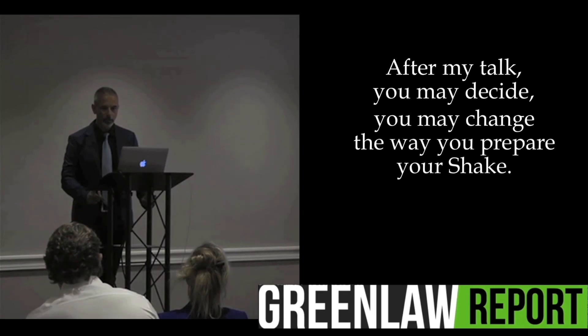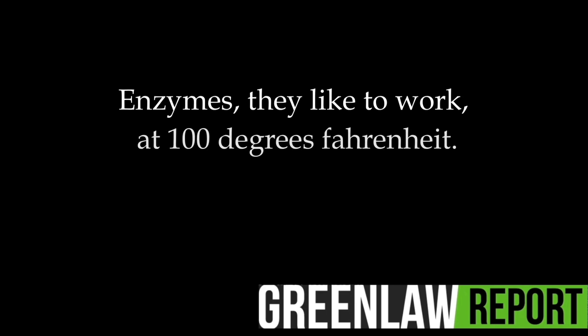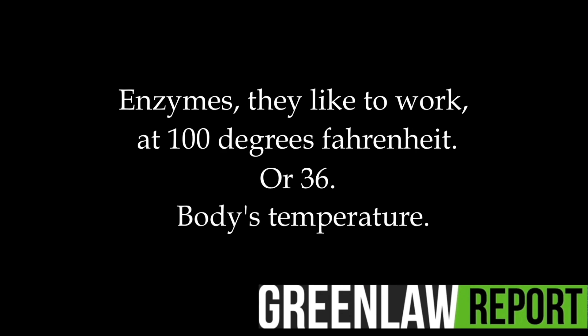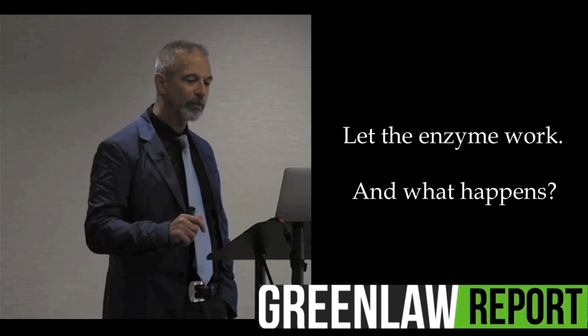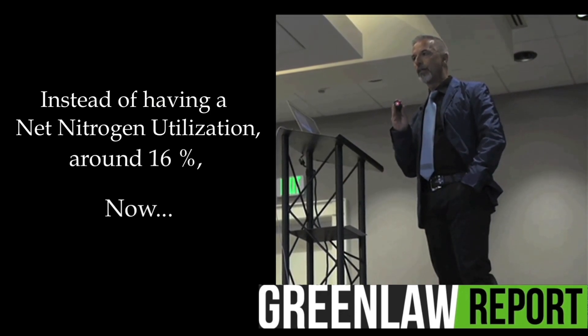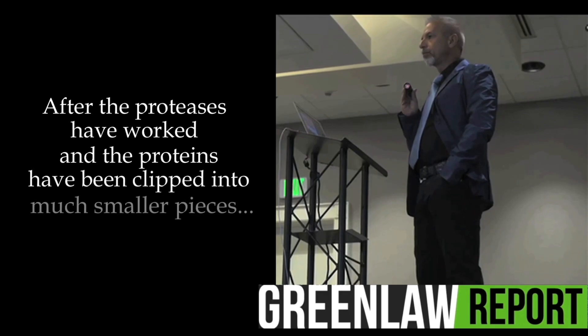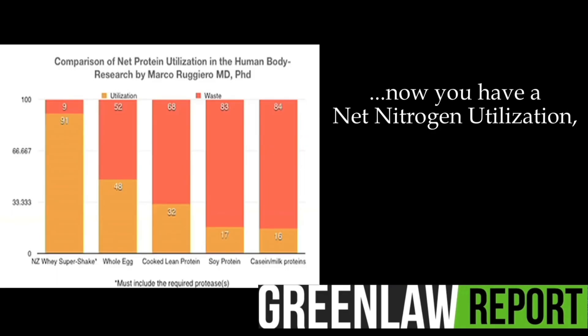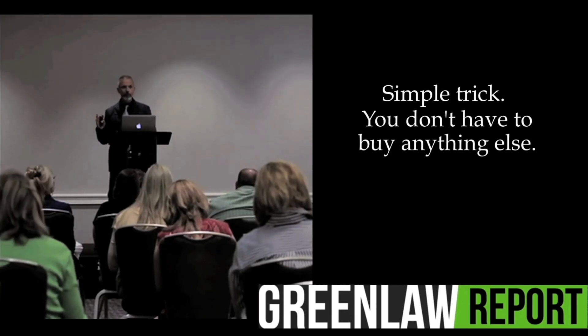You prepare your shake, and after my talk you may change the way you prepare it. You don't put the ice. Enzymes like to work at 100 degrees Fahrenheit — body temperature. You prepare the shake, let the enzyme work. And what happens? Instead of having a net nitrogen utilization around 16%, after the proteases have worked and the proteins have been clipped into much smaller pieces, now you have a net nitrogen utilization around 90% — a simple trick. You don't have to buy anything else; simply let the enzymes work.